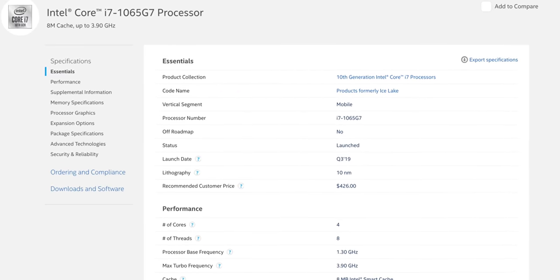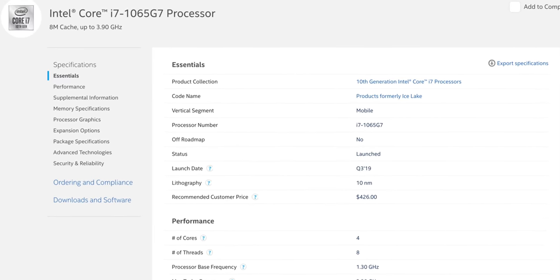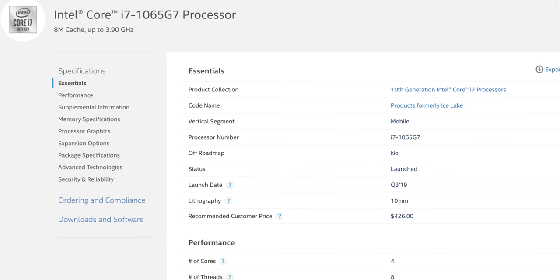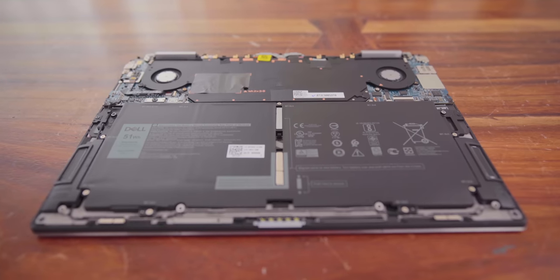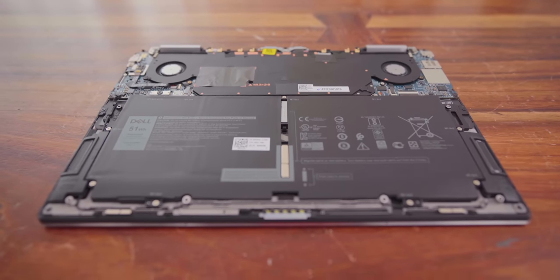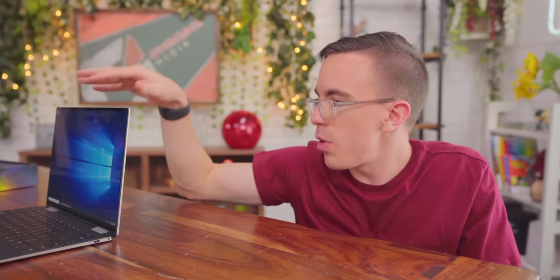This is one of the 10th generation processors that has the Iris Plus graphics, which is denoted in the product name as a 1065G7, of course being a Core i7. Now there are other 10th gen processors, and some of them have their own advantages, but to make sure that you get the Iris Plus graphics, that is what you want to look for. Backing all of this up is some very fast RAM — this is rocking LPDDR4 at a full 3733 megahertz. That's fast for any system, but especially considering we have that faster CPU and GPU to feed, it actually does make a big difference.